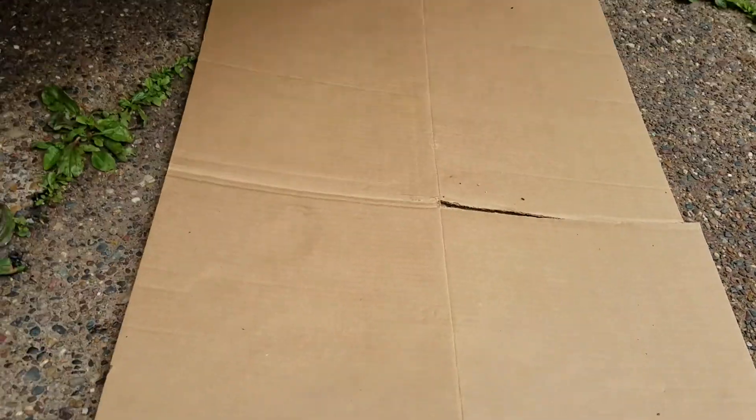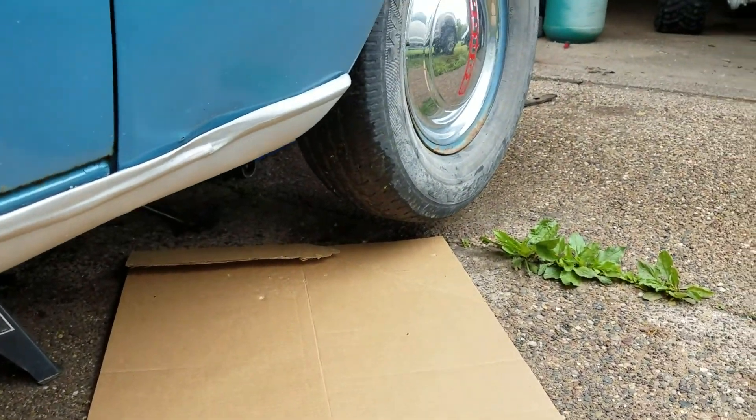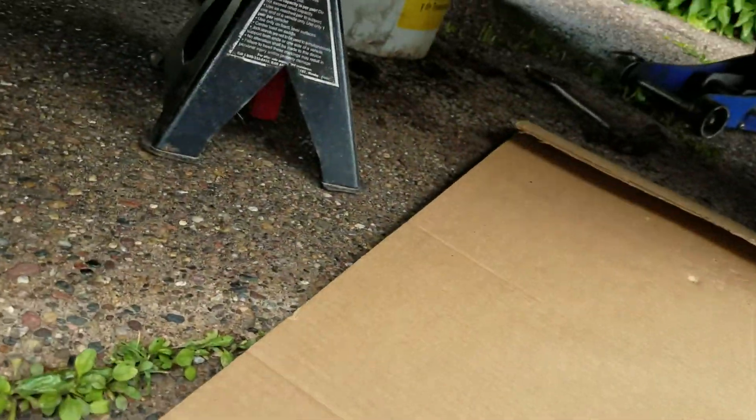Figured I'd do another little update on the Dodge. Still got to go through these two wheel cylinders — it's clearly leaking. I'm currently changing my oil.